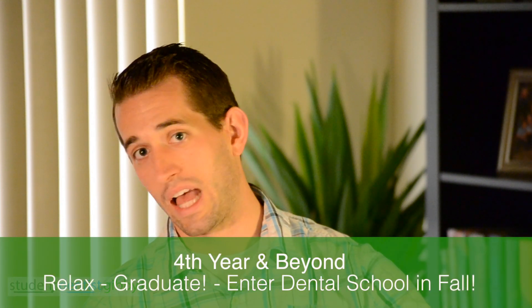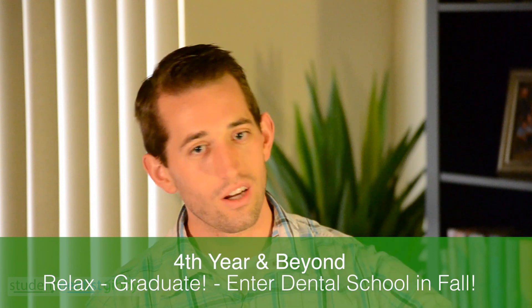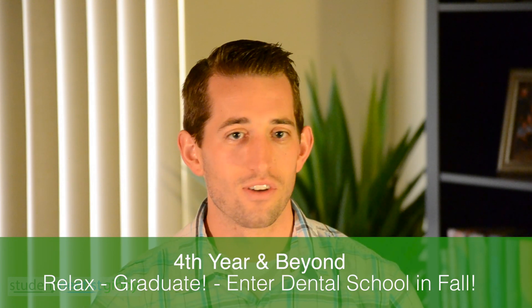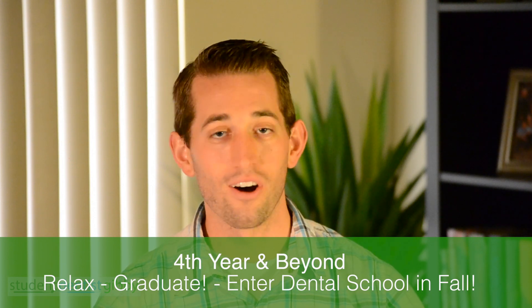Pretty much the rest of your fourth year, you kind of just relax, take it easy, enjoy the rest of your undergrad, have fun. And then you start dental school that next fall. So that's pretty much the general timeline for your undergrad.